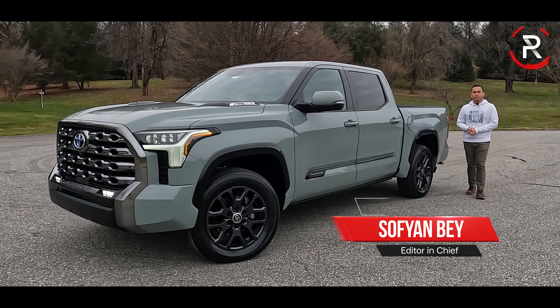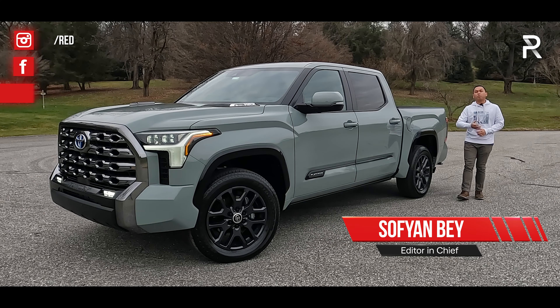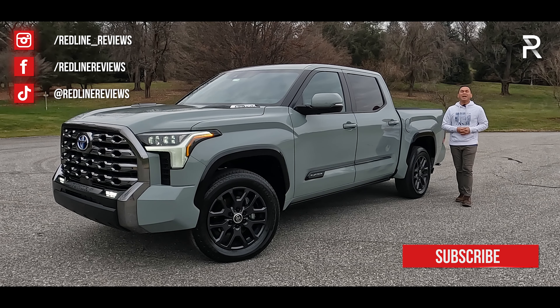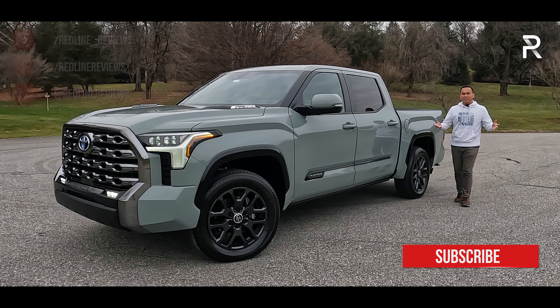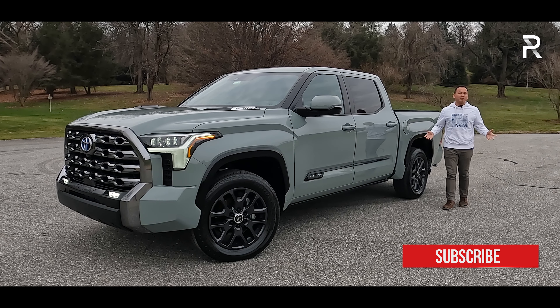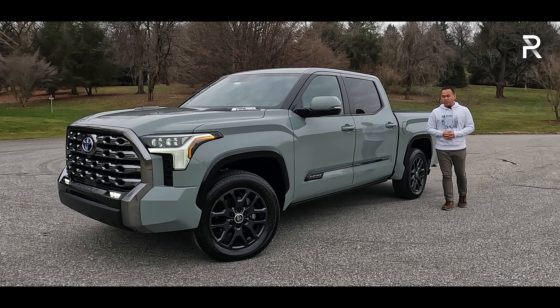For nearly the last 25 years, the Toyota Tundra has been a very important part of Toyota's North American lineup. When this truck was first introduced back in the year 2000, it was literally one of the only Japanese competitors out there in a segment that is dominated by the big three from Detroit.